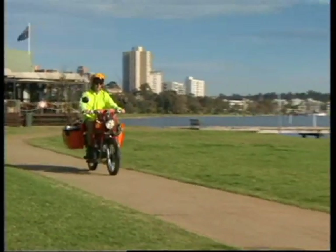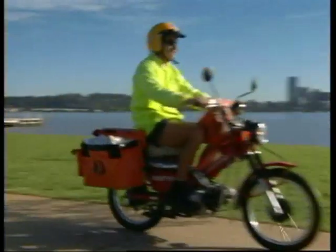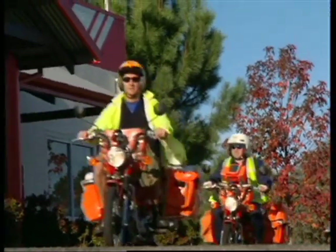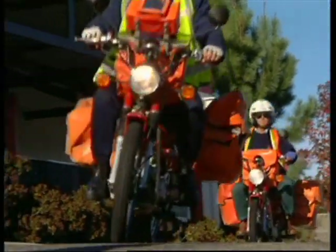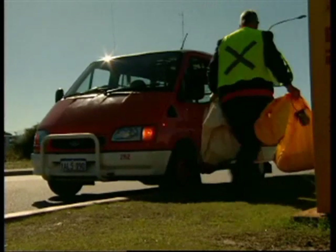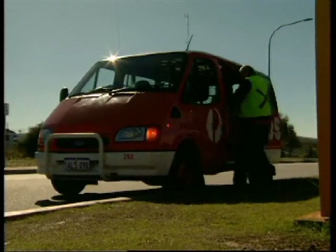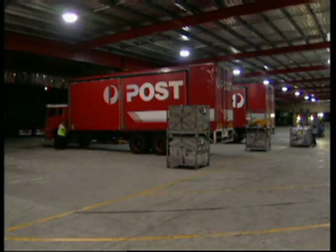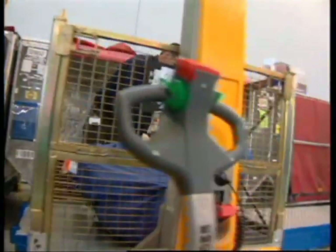Did you know that Australia Post handles around 20 million articles of mail every working day? That's about one letter for every Australian, every day. All these letters and parcels get picked up by all these trucks and vans you see on the road. They deliver them to the nearest mail centre, and there are dozens of them across Australia. They make sure all the mail is sorted and sent to the right place.